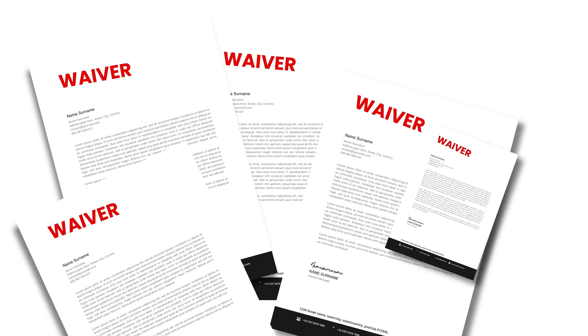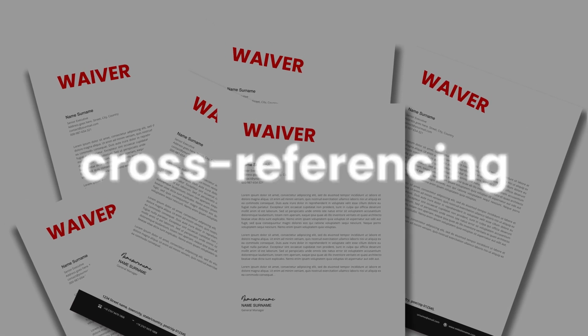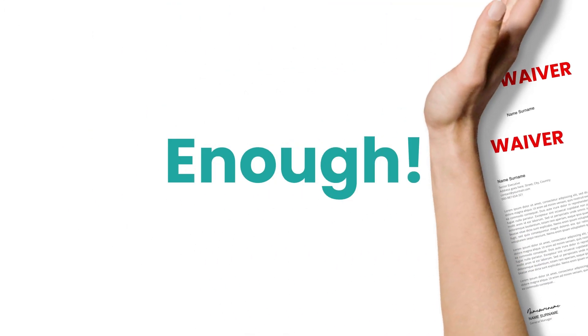Waivers. How many do you have to deal with every week? All that paperwork, filing, cross-referencing, printing — enough.